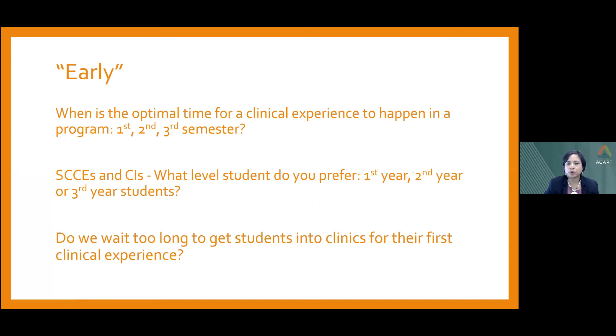Let's ask ourselves some questions regarding the theme of an ICE being early. How early is early? For those in academia, should the first clinical experience happen during the first, second, or third semester? And if you're an SCCE or CI, what level student do you prefer — first year, second year, or third year? We acknowledge we all have preferences, but let's ask ourselves if we're open to supervising a very novice student physical therapist. Perhaps the most essential question: do we wait too long to get students into the clinic for their first clinical experience?